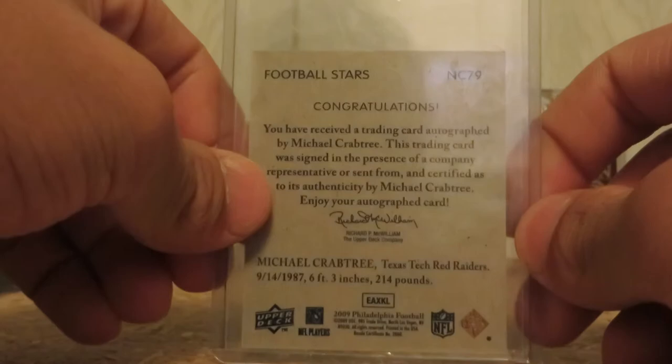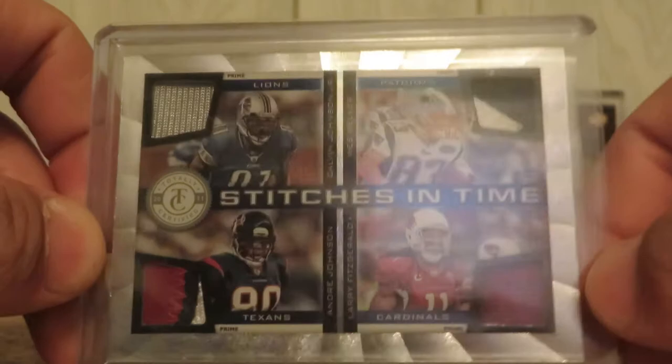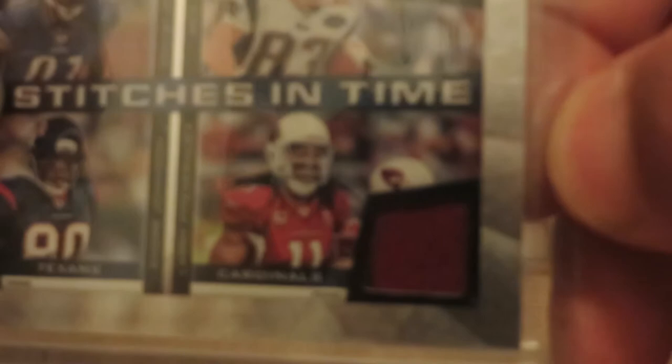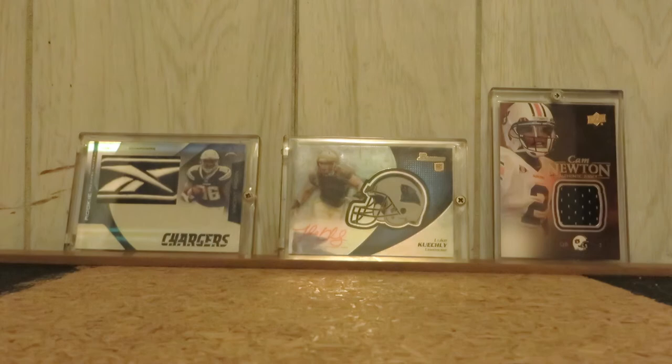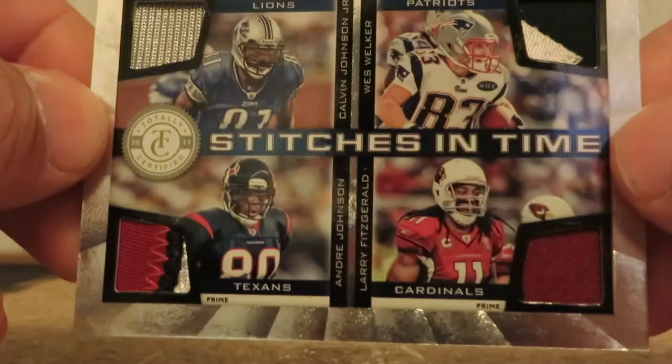Very nice — Calvin Johnson, Wes Welker, Andre Johnson, Larry Fitzgerald. Quad patch: one color, two color, three color, and barely two color. Hard to see on video but easier in person — a little bit of stitching on the far left side. Really sick card, out of 25. Does have a bit of chipping at the top and also in the corner, but otherwise great condition.